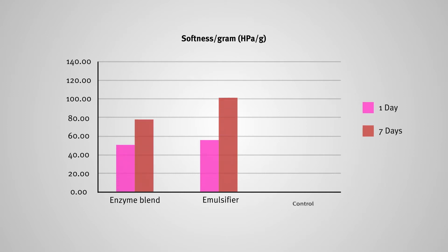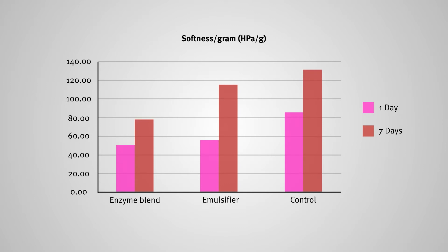The graph here shows us the results of an enzyme solution applied to a recipe, and a second plot shows an emulsifier solution applied to the same recipe. Both ingredient systems are compared to a blank or control which contains no other additives, and you can see quite clearly that over the two days of measurement — day one and day seven — there is a clear improvement.